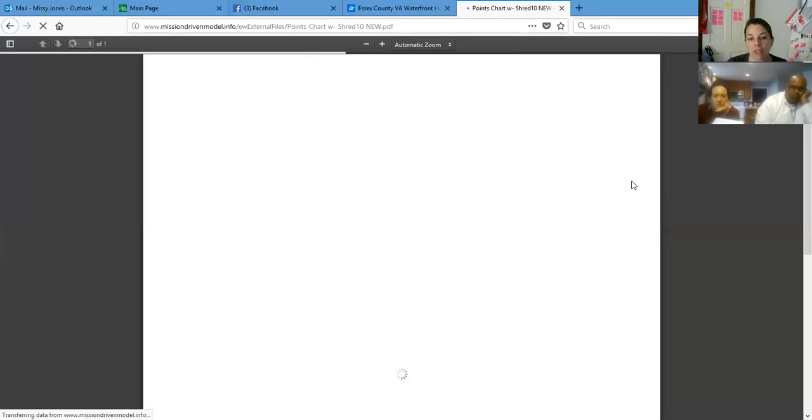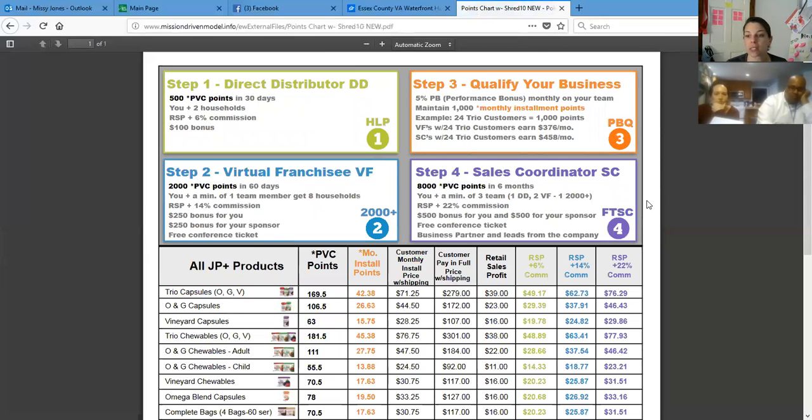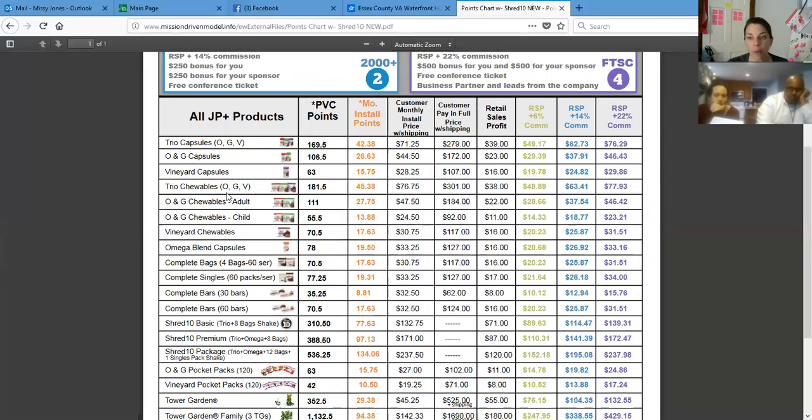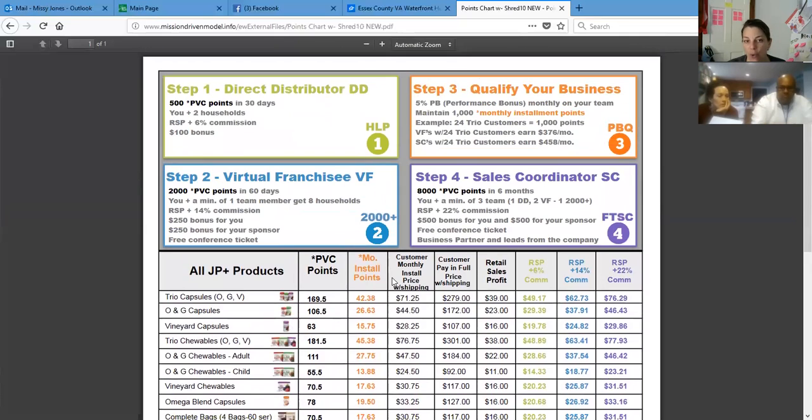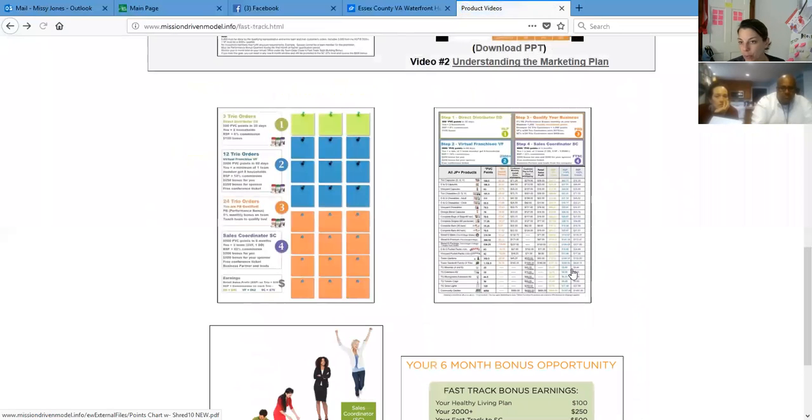Here's another great resource — somebody like Chris who ordered the shakes, or if somebody orders the omegas or bars, you actually want to look at the points. A trio is 169.5 points. We always say 12 trios is a VF, but if someone orders the shakes and a trio, you'll need less than 12 trios. People who order the chewables get 181.5 points instead of 169.5 — that's another 12 points higher. This points chart can really help you figure out where everybody's at as far as points go, and there's a whole video on how to run reports.